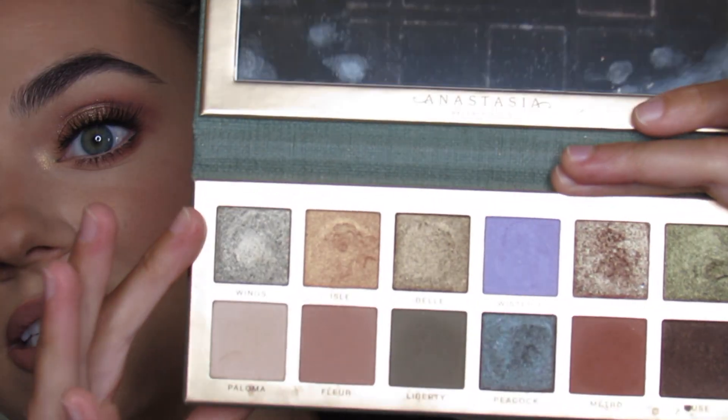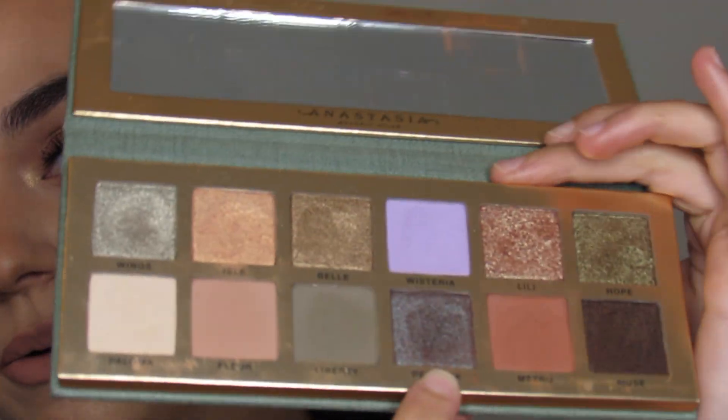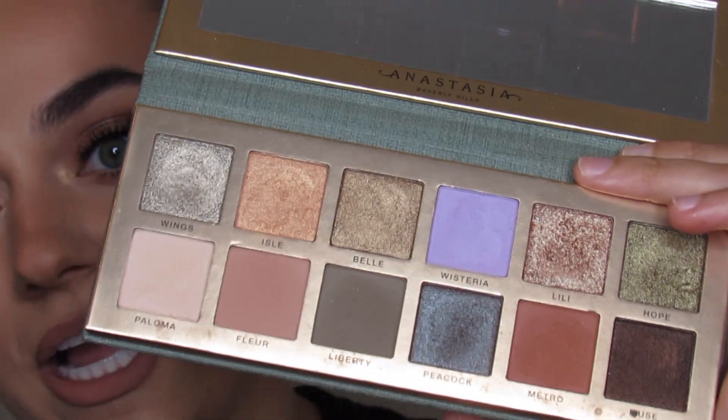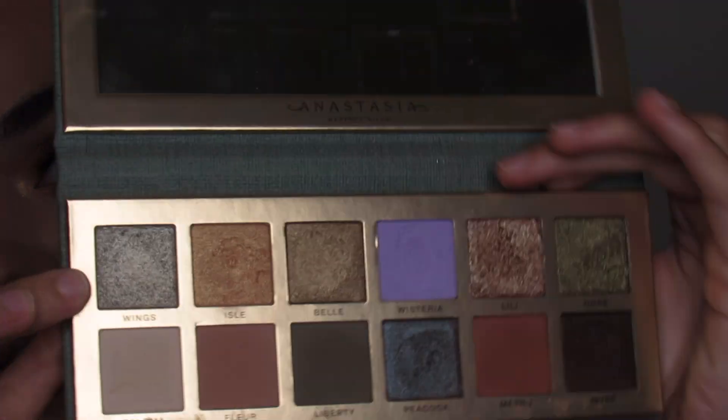There are about two tutorials using this palette — the one I'm wearing right now, and then I created a green eyeshadow tutorial, one of my favorite looks. I love the way the greens look — they are stunning. You get Hope, Peacock which is like a turquoise multi-colored shade, and then this lighter shade which is Wings.